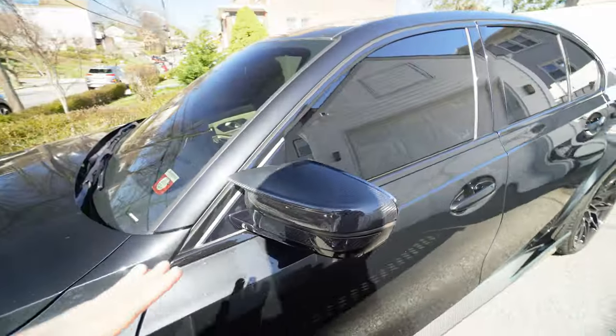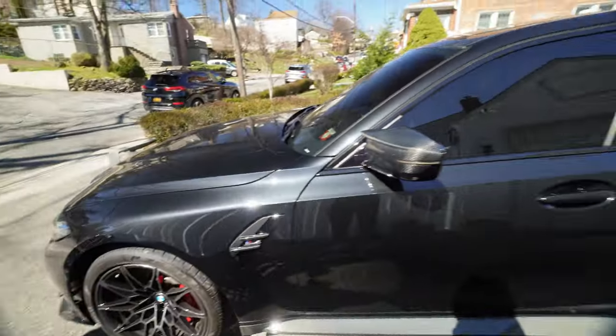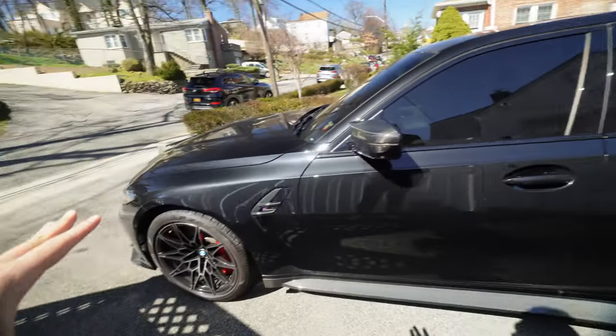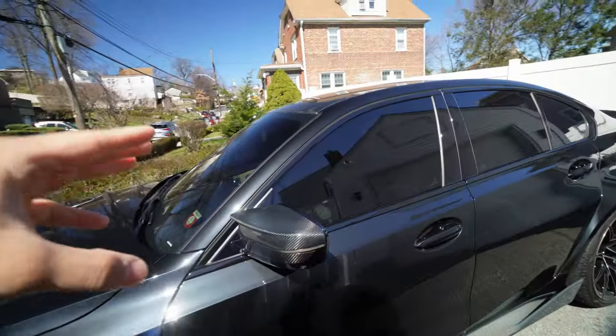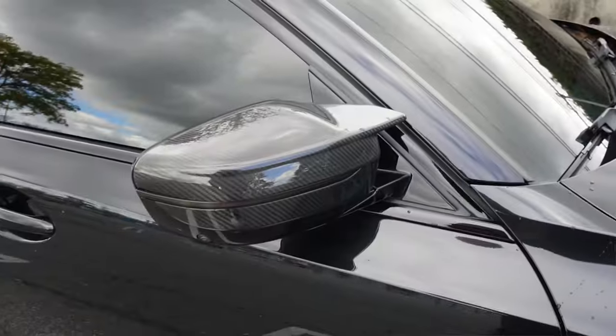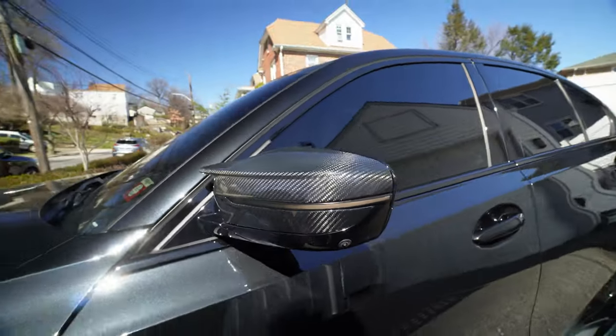So I already talked about the mirror caps, which are from Keys Motorsports. All the carbon bits on this car are from Keys Motorsports — huge shout out to them, links in the description. I have the mirror caps right over here, and I also have the smoked out sequential turn signals, which look really cool and give the car a more sleek and blacked-out look.